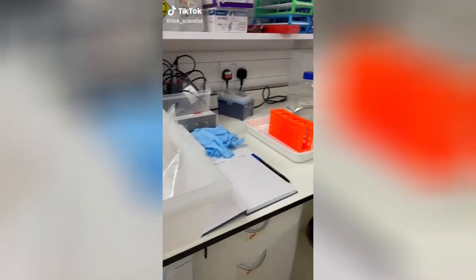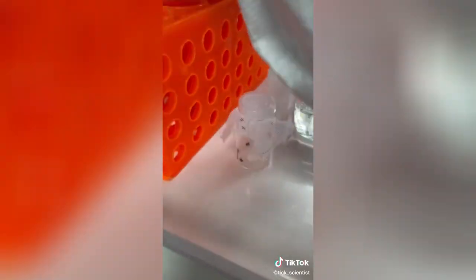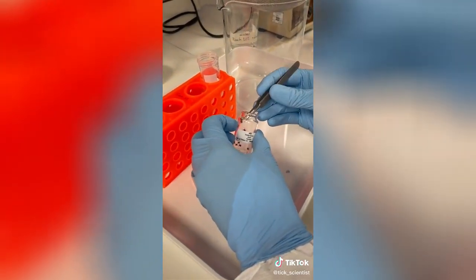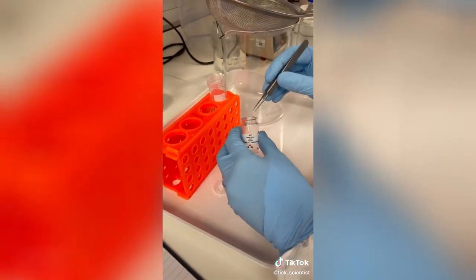Today I'm going to show you how we wash our ticks. This is really important to do because ticks live in damp conditions, which means they're very susceptible to fungus growth. The first thing we do is take our ticks out of their oil container and pop them into a solution of ten percent bleach.